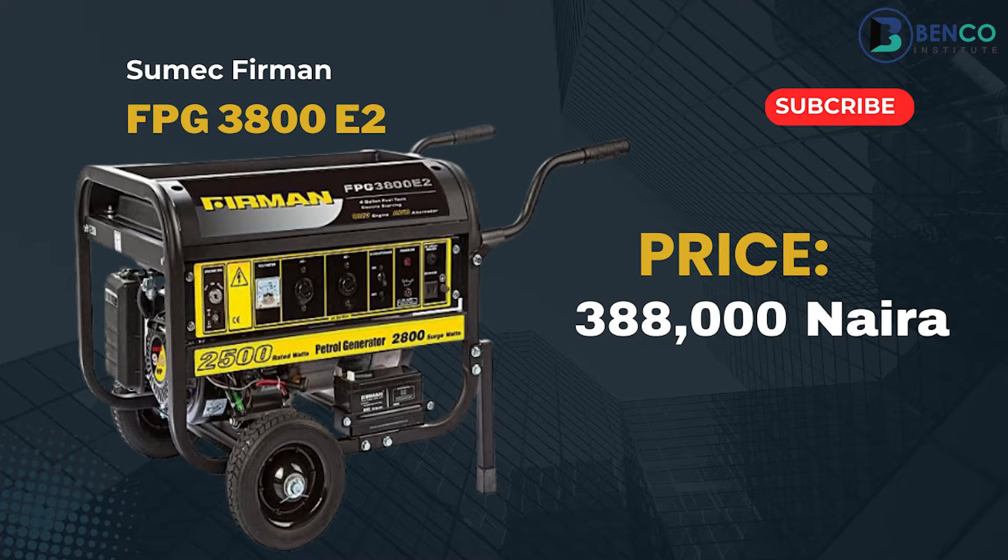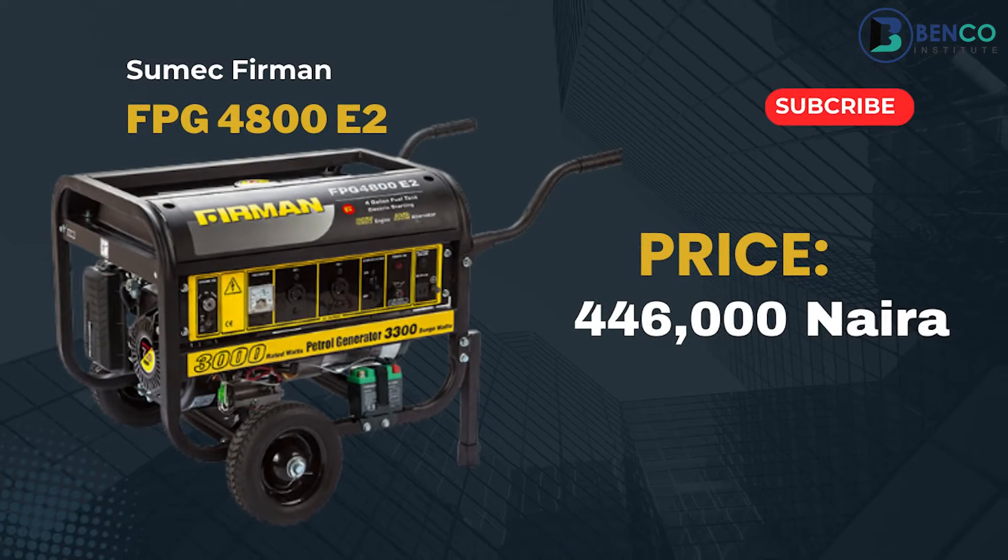Moving on, we have the SPG 3800 E2 — that's the generator I'm currently using outside. That generator is currently 388,000 naira. Then we have the FPG 4800 E2, which is a little bit bigger than the 3800 E2, and this goes for 446,000 naira.